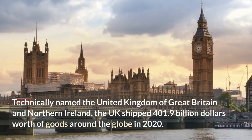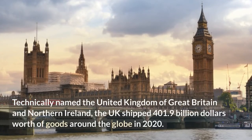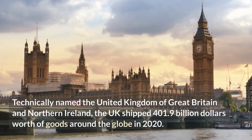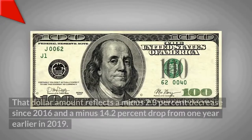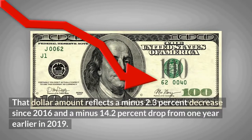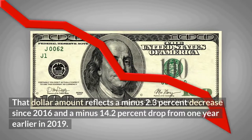Technically named United Kingdom of Great Britain and Northern Ireland, the UK shipped $401.9 billion worth of goods around the globe in 2020. That dollar amount reflects a minus 2.3% decrease since 2016 and a minus 14.2% drop from one year earlier in 2019.